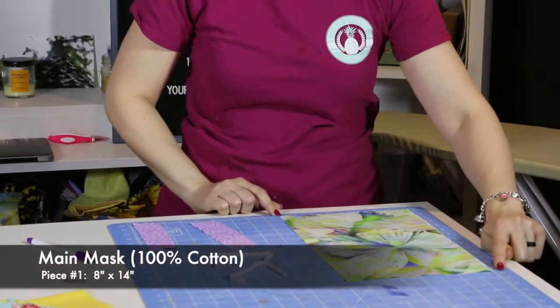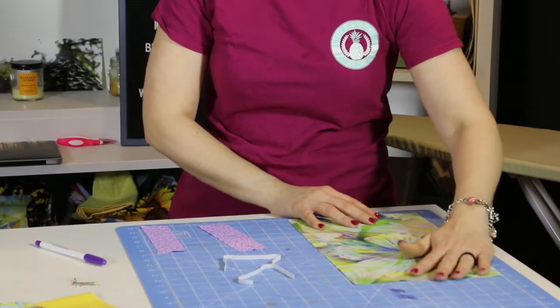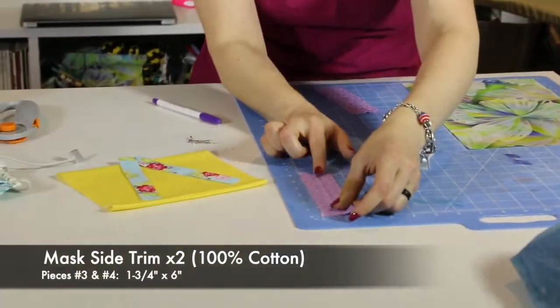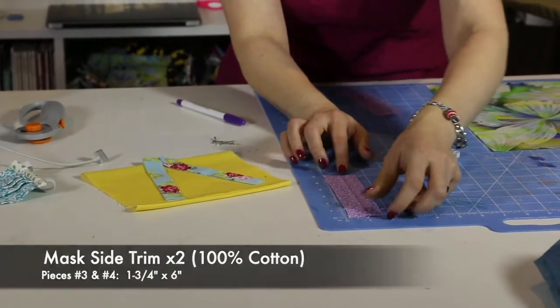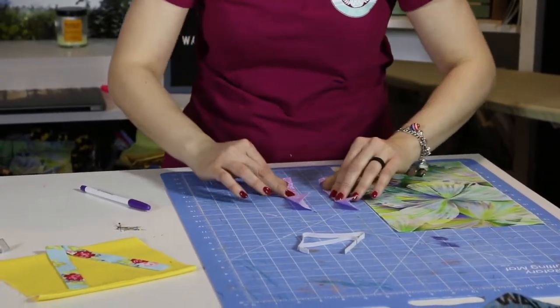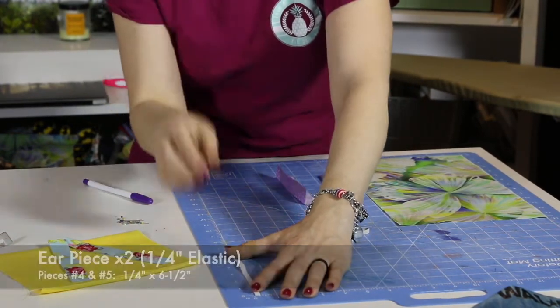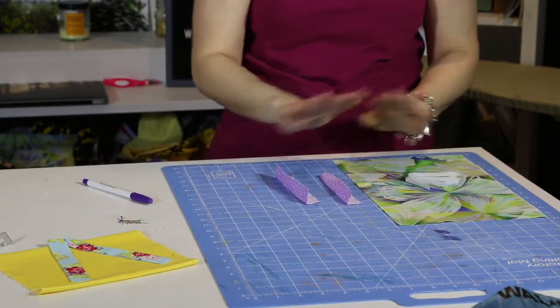This is from a tutorial by a blogger called Button Counter — we'll post that link. The mask pattern originally went up a couple years ago for allergies and dust, and we're using it now for the current need. You'll need five pieces total: one piece of fabric at eight by fourteen inches, two side pieces at six by one-and-three-quarter inches pressed in half, and two elastic pieces at six and a half inches for going around your ears.